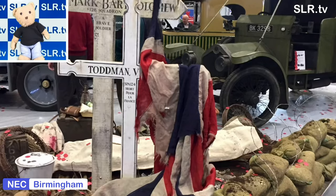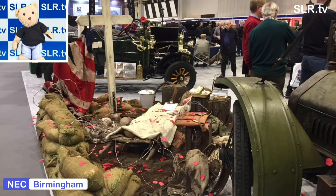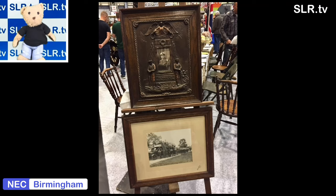The detail and authenticity of many of these displays really puts a lump in your throat. And this article here is from the Great War — the First World War.